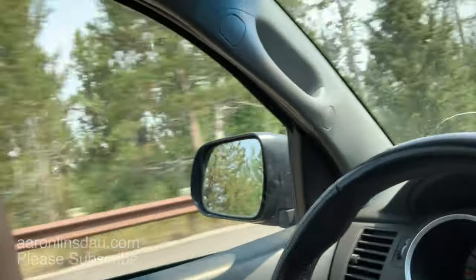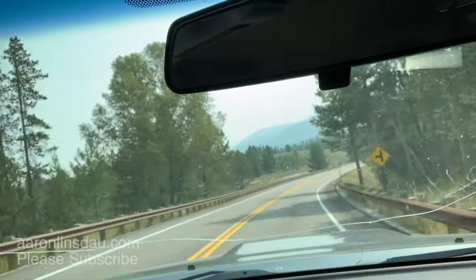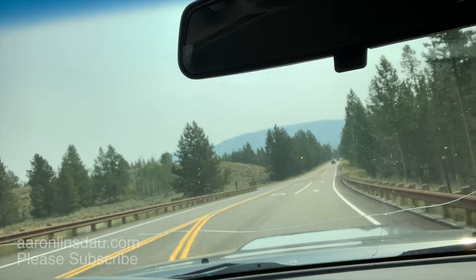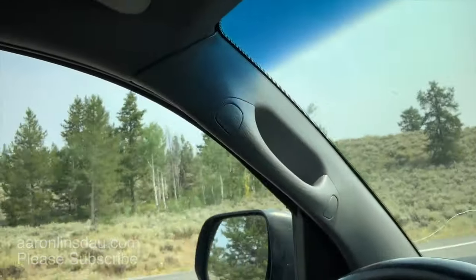The next place you're going to come to along this winding road is Dead Man's Bar. Dead Man's Bar is a great little access point for rafters — this is a place where a lot of the tours put in, and you'll see tour boats there all the time. It's also a nice place for fishing. I've gone down there and had some pretty good success fly fishing.